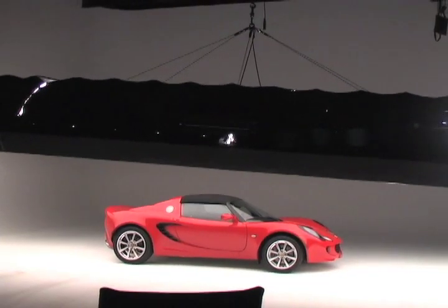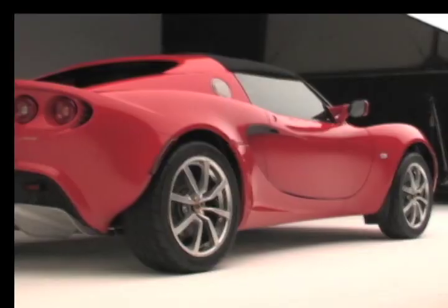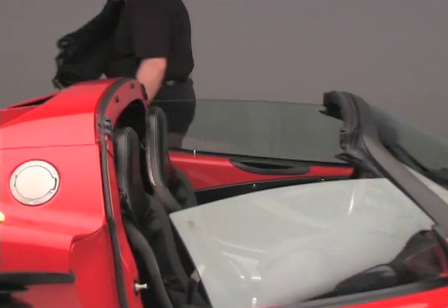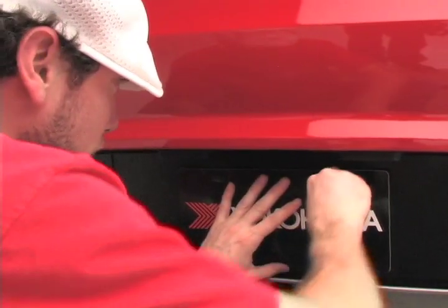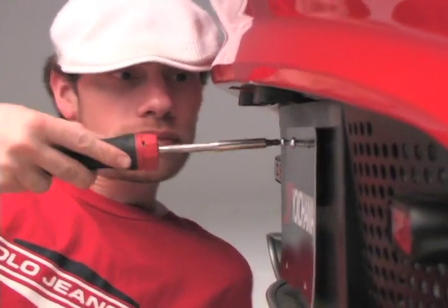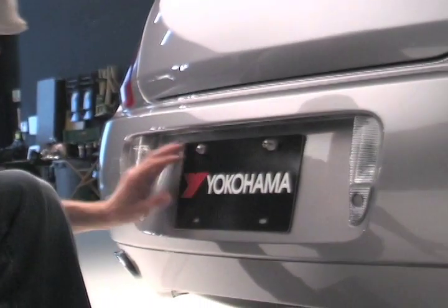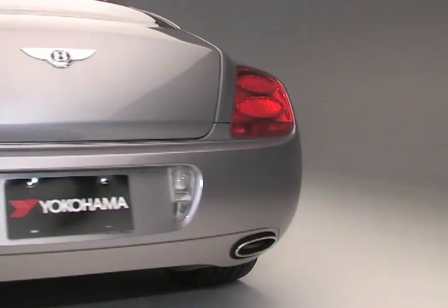After you have placed the vehicle in the proper spot, take the time to remove or replace customizable parts on the car. For instance, my client wants this Lotus to have a sportier look, so we elected to remove the convertible top and change the rims and tires on the vehicle. I'm now having my assistant replace the personal license plates with promo plates. Transferring plates gives the vehicle a customized look, reduces distractions in photographs, and helps provide advertisement for my client as well.